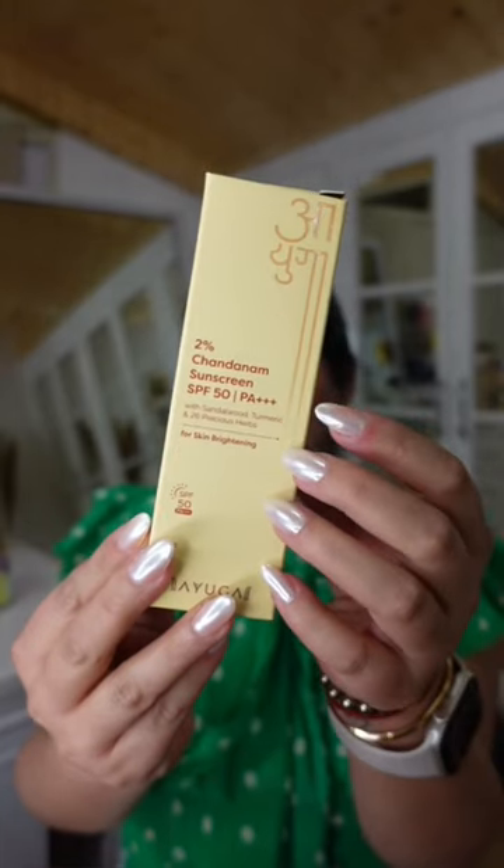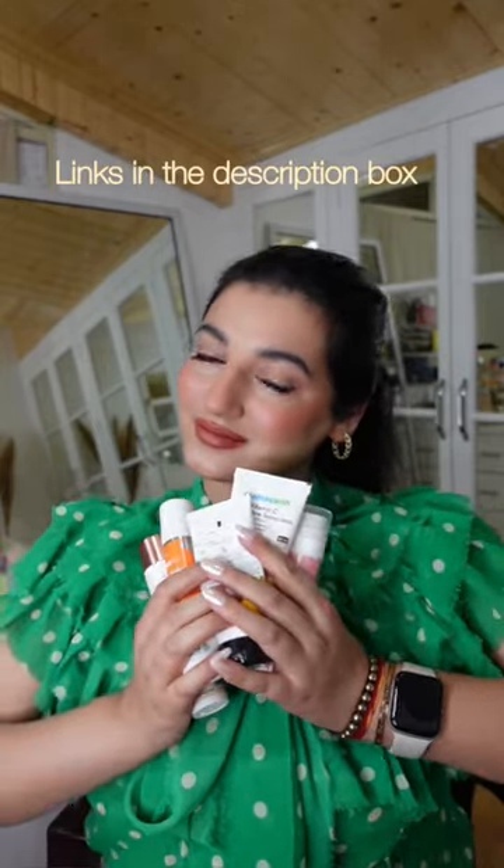Last but not the least, I have Ayuga 2% Chandanam Sunscreen. This is SPF 50. It has UVA and UVB protection and is suitable for all skin types. If you want to buy any of these products, make sure to check out the description box.